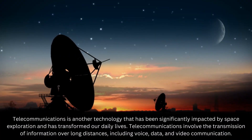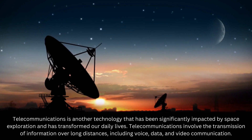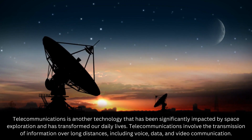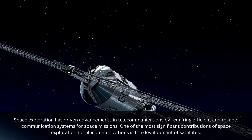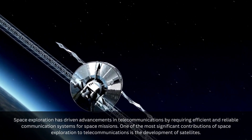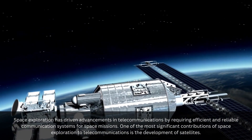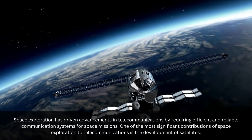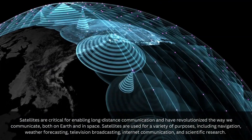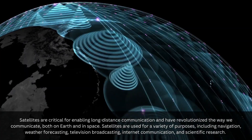Telecommunications is another technology that has been significantly impacted by space exploration and has transformed our daily lives. Telecommunications involve the transmission of information over long distances, including voice, data, and video communication. Space exploration has driven advancements in telecommunications by requiring efficient and reliable communication systems for space missions. One of the most significant contributions of space exploration to telecommunications is the development of satellites, which are critical for enabling long-distance communication and have revolutionized the way we communicate, both on Earth and in space.